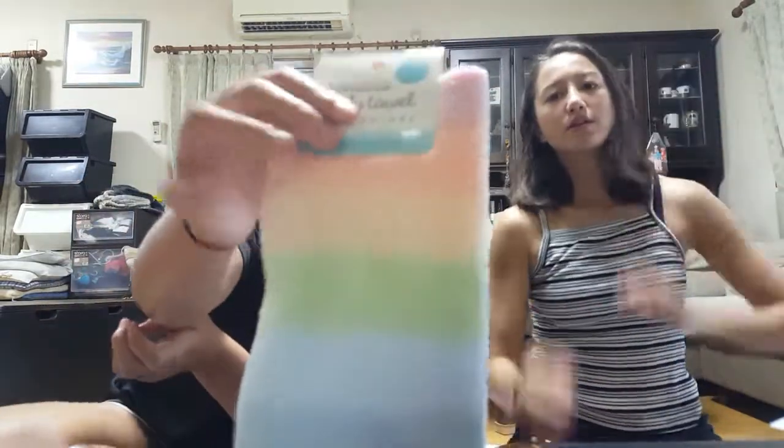He also got one of the spongy washcloth things, and he got her a pair of training chopsticks. Okay, my turn! So to start off, I got this super cute cup — it's just a cup, but I thought it was super cute. A lot of Japanese things have really cute floral designs.